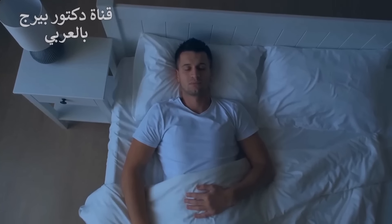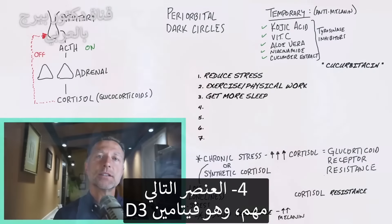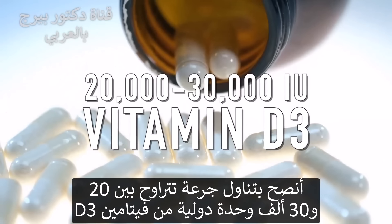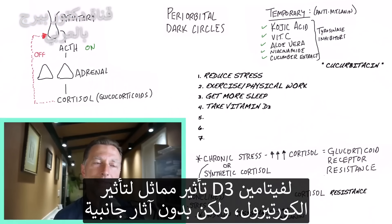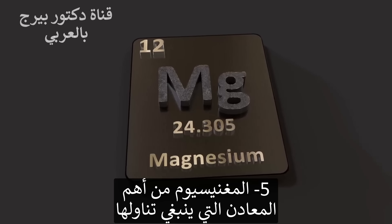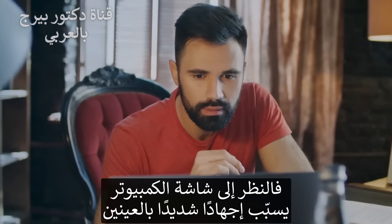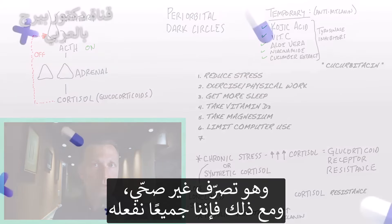The next thing is sleep — get more sleep, take more naps, go to bed earlier, sleep in later. Also very important: vitamin D3. I would take probably 20,000 to 30,000 IUs of vitamin D3, as it acts like cortisol in the body but without the side effects, giving you some of the benefits of cortisol immediately. Magnesium is probably one of the most important minerals to take. And limit the amount of screen time — looking at a computer strains the eyes and unfortunately isn't very healthy.